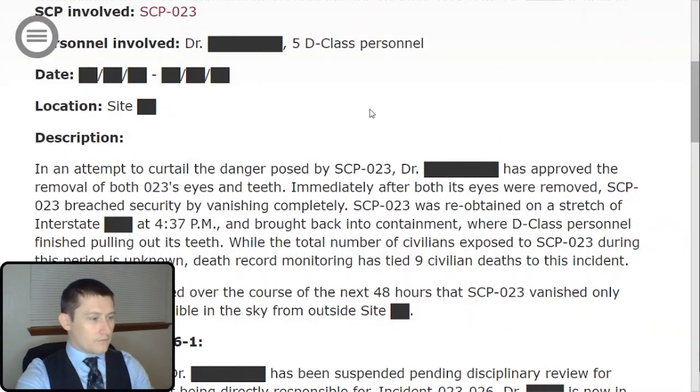SCP involved: SCP-023. Personnel involved: Dr. [REDACTED] and five D-class personnel. Date is [REDACTED], location is also [REDACTED]. Description.